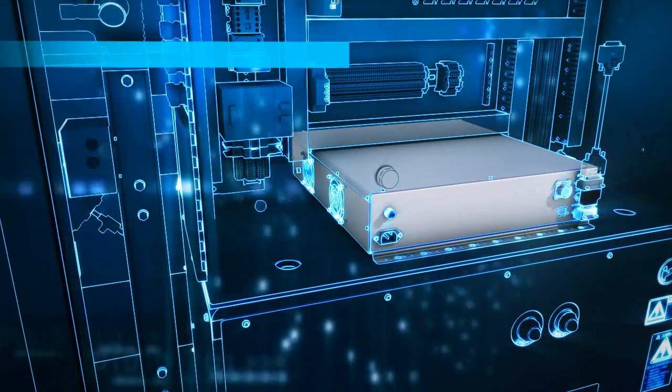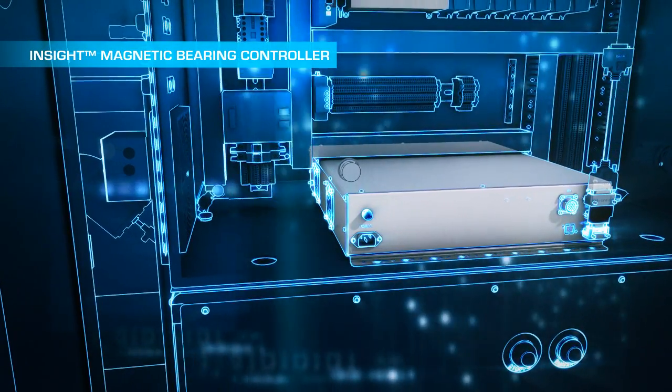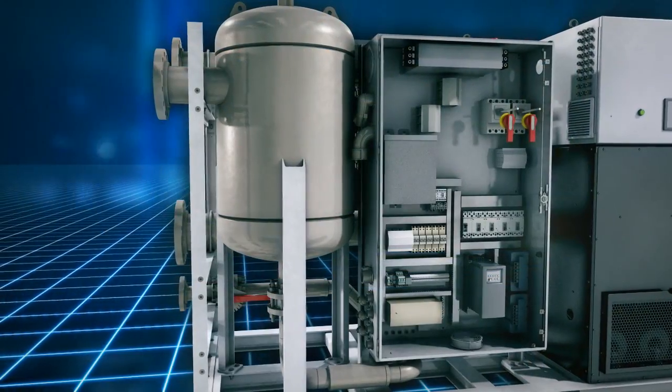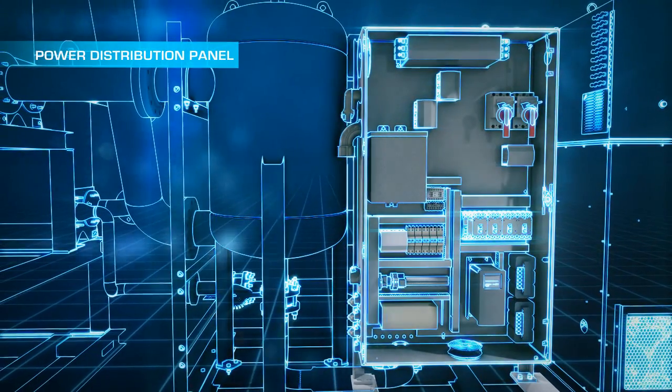The Insight Magnetic Bearing Controller, or MBC, is the component that continuously monitors the rotating speed, position, and vibration of the IPM. The power distribution panel contains the utility connections for ORC power consumption and output.